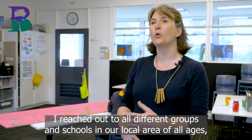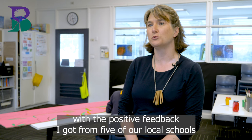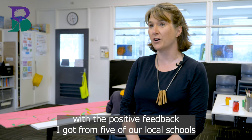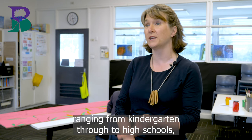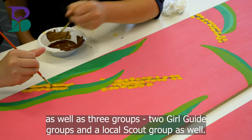I reached out to different groups and schools in the local area of all ages and was really thrilled with the positive feedback from five local schools ranging from kindergarten through to high schools, as well as three groups — two girl guide groups and a local scout group.